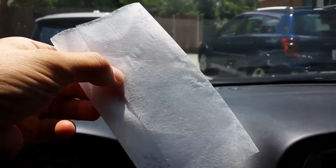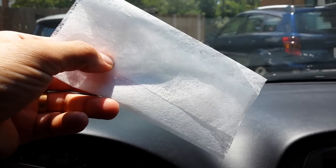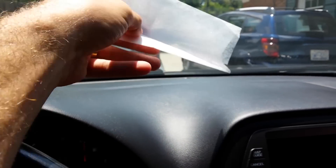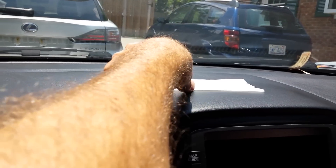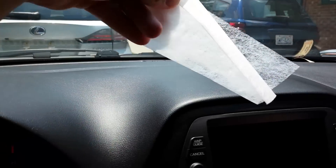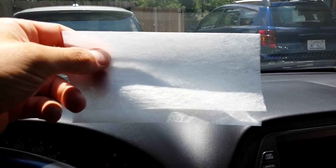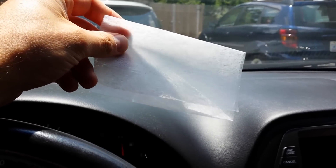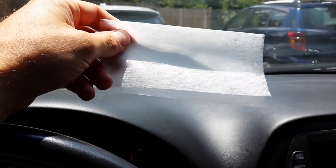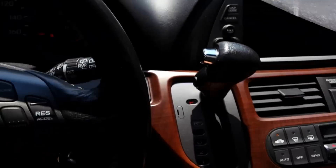It's kind of a do-it-yourself air freshener and it works really well. However, this is a black dash and the sun is out. I laid one up there and when I went to move it a couple minutes later there was a residue all over the dash. My recommendation is do not put the dryer sheet on your dash, because that residue could have stained or gotten into the dash. Just leave it on the floorboard of your car.